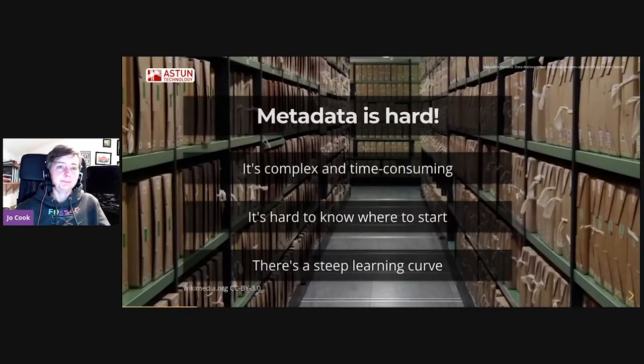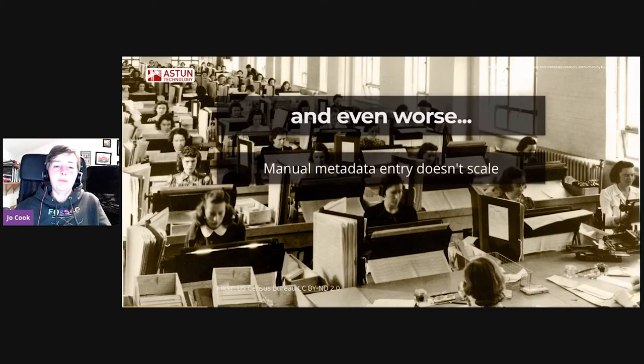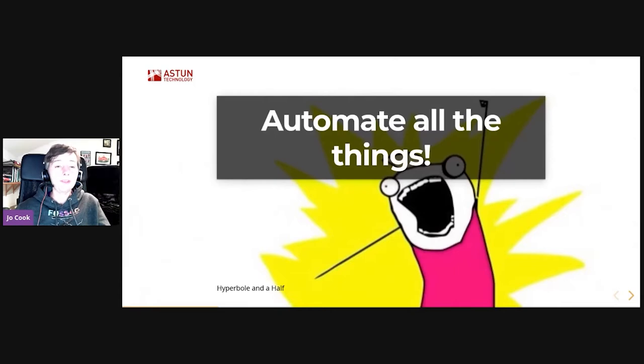That makes me sad. And even worse, manual metadata entry really doesn't scale at all. Solutions that work for a small number of data sets don't work so well for thousands. This leads to big problems — people just giving up. They don't complete all of the metadata, it's not accurate, it's not kept up to date, and nobody really knows who's responsible.